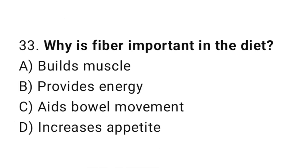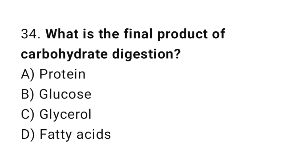Question number 33: Why is fiber important in the diet? The correct answer is C: Aids bowel movement. Question number 34: What is the final product of carbohydrate digestion? The correct answer is B: Glucose.